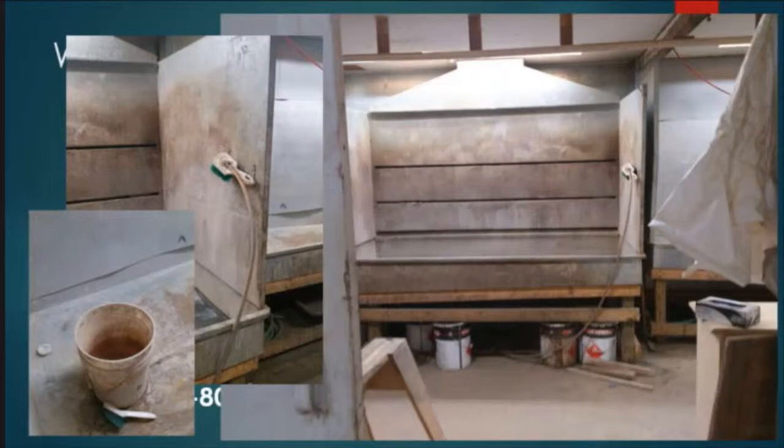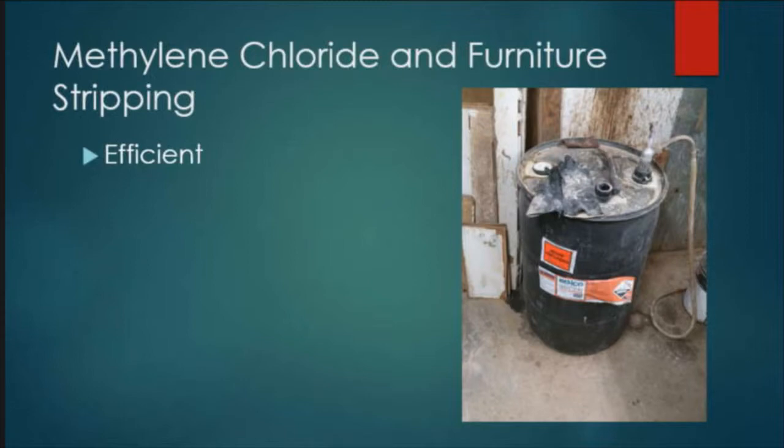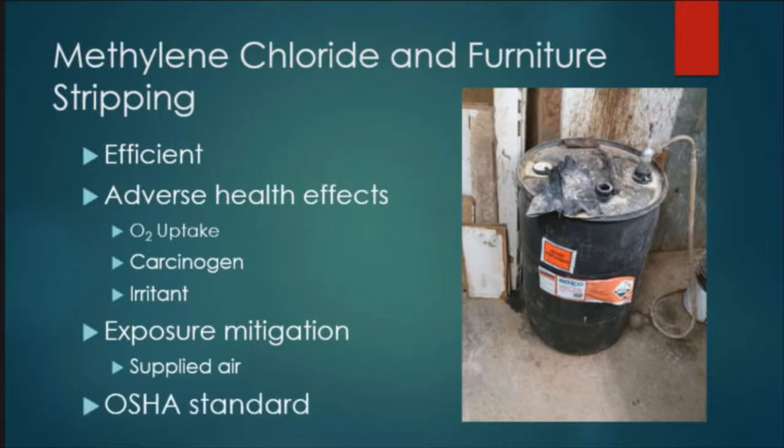The methylene chloride gets everywhere. They have buckets of it laying around, and the paintbrush is what they use to scrub the furniture — that's what it looked like when we first entered the site. So why do we care about methylene chloride? It's a great product; the industry likes it, it works really well, it's really efficient. But just like a lot of good things in industry, it's not necessarily the best for your health.